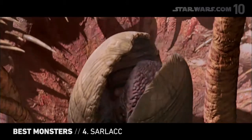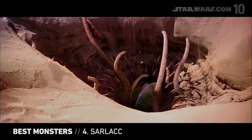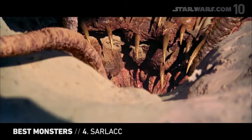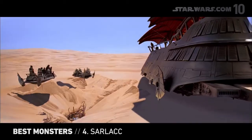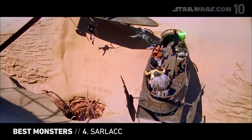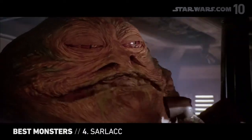From its hideous teeth-lined ridges, to its sickening squeals, to other unsavory qualities, there's no creature in the galaxy like the Sarlacc. Located in the deserts of Tatooine, the Sarlacc waits for its prey to cross its path, or for someone to get on Jabba's bad side.